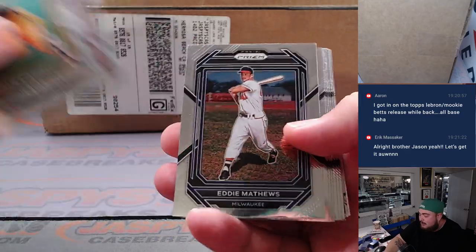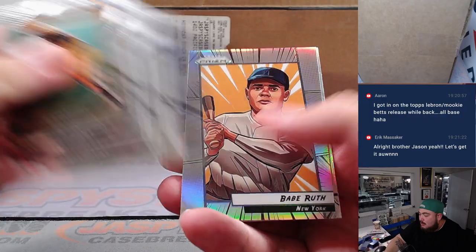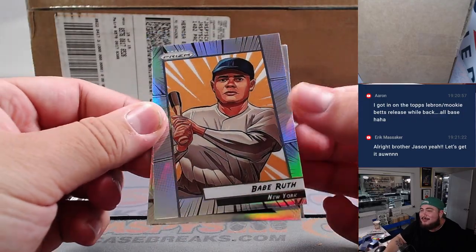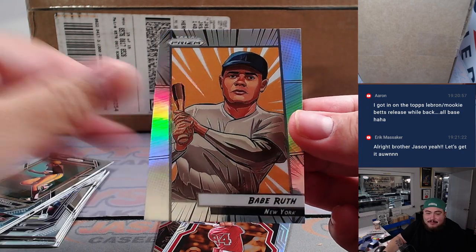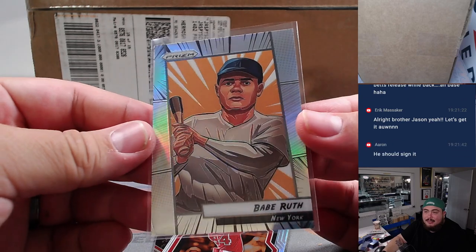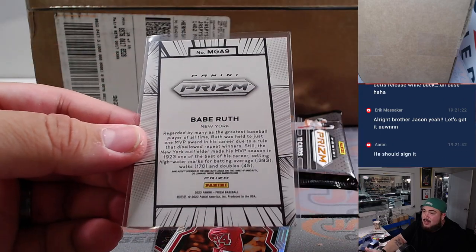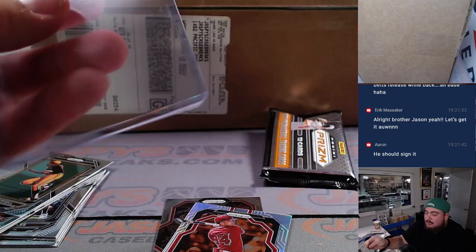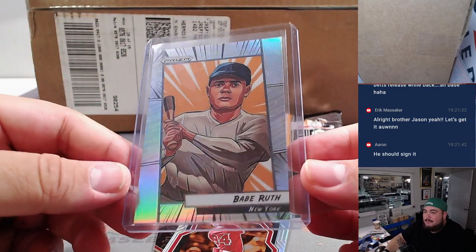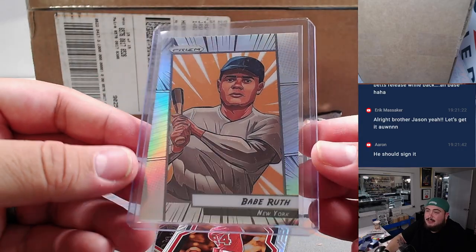Oh, here we go — wow, out of a pack filler! How about that — a Babe Ruth Manga! Damn, Eugene with the Yankees! This is why we use actual hobby boxes for pack fillers, guys. You still get a chance to hit something like this when you probably thought you weren't gonna hit anything.